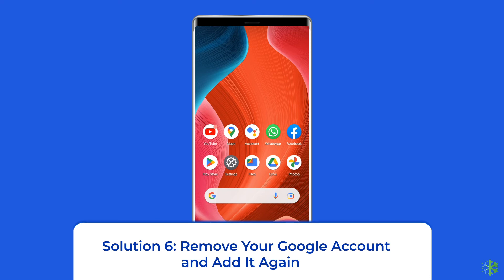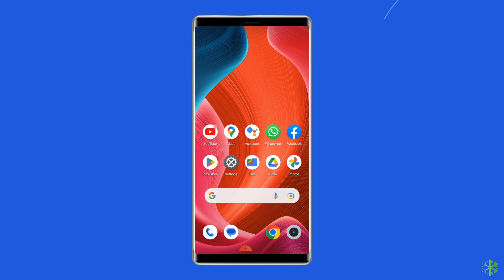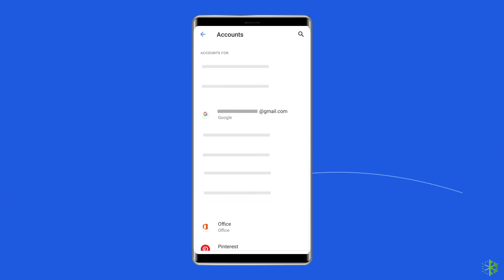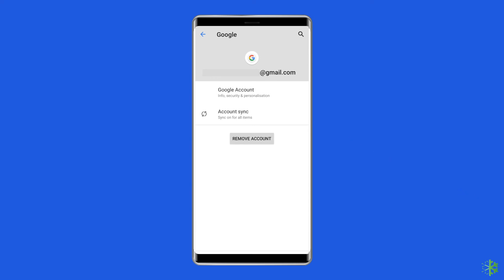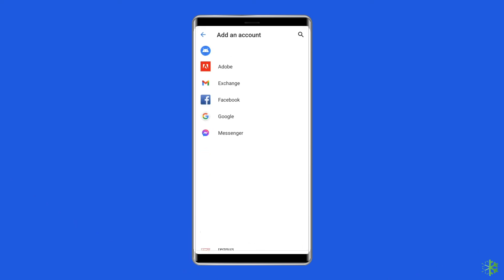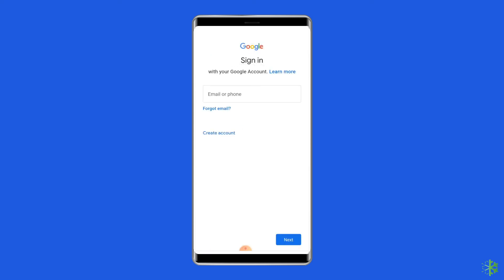Solution 6: Remove your Google account and add it again. Another way you can try is to remove your Google account from the device, which will delete all the associated app files and caches causing the error. To do so, open the Settings app on your device, scroll down to locate Accounts or Accounts in Sync, and tap on Google. To remove the account, click on More and tap Remove Account. Your Google account and all its associated file data will be deleted. Sign in to your account again by tapping on Google and adding your account.